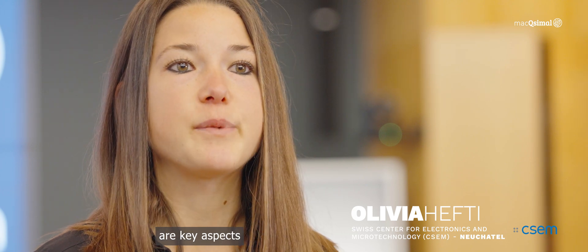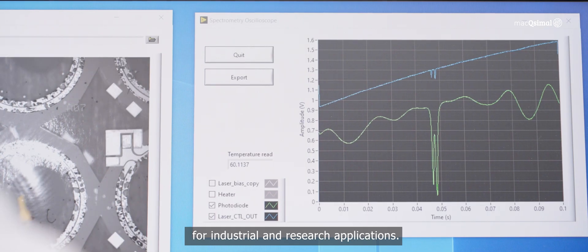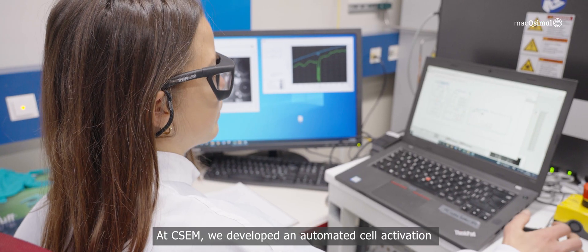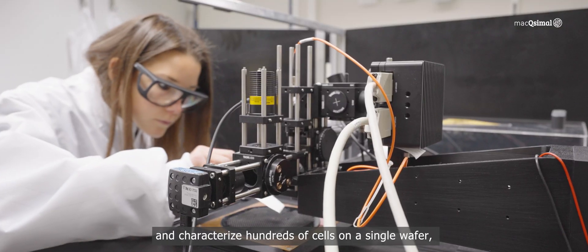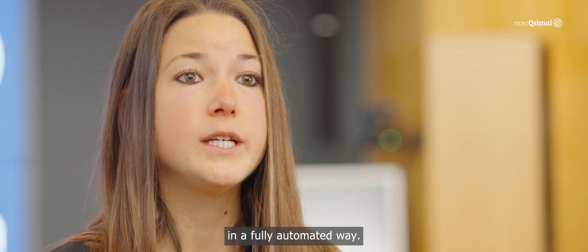Quality, reproducibility, and tracking are key aspects in the fabrication of MEMS atomic vapor cells for industrial and research applications. At CSEM, we have developed an automated cell activation and characterization piece of equipment. This laser-based system can be programmed to UV-activate and characterize hundreds of cells on a single wafer in a fully automated way.